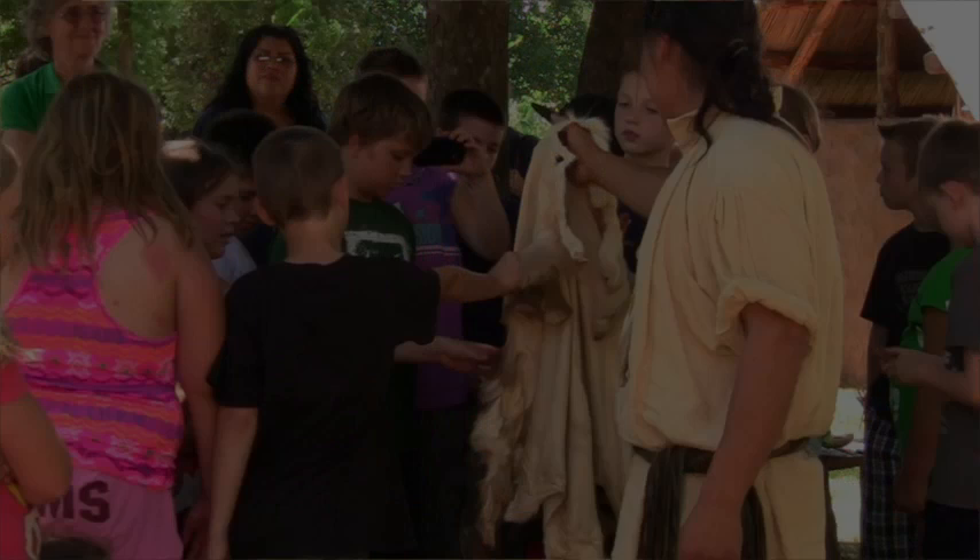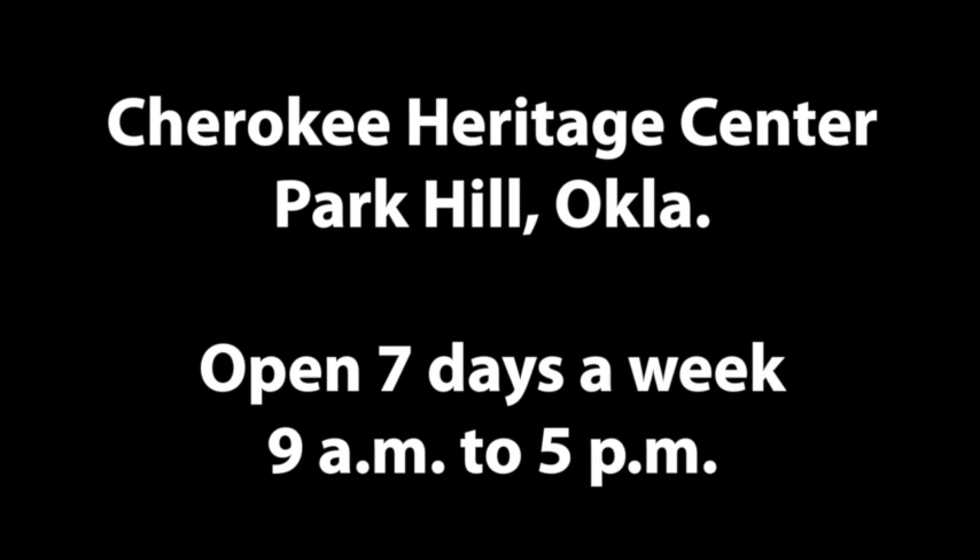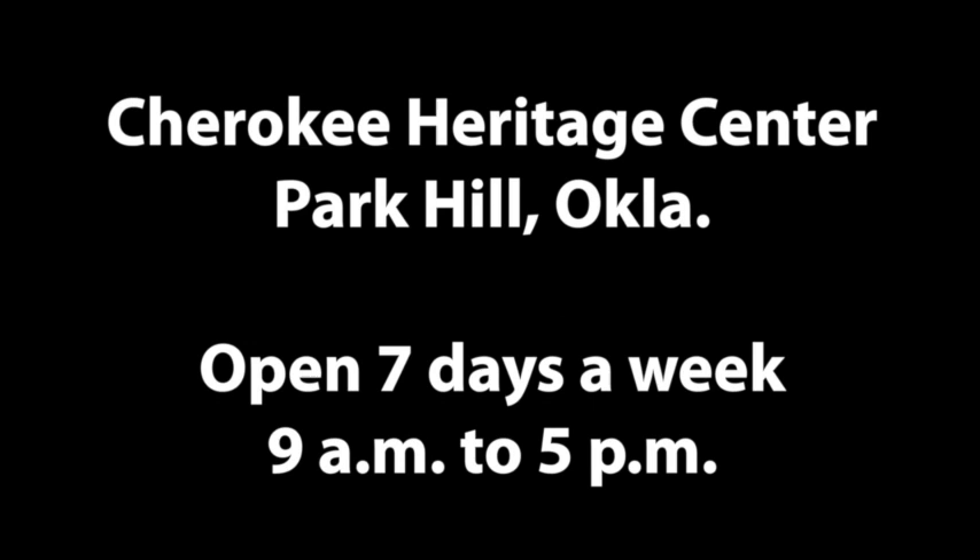The Trail of Tears Art Show in Tahlequah is going to be up until May 25th. You can also check out the art online at cherokeeheritage.org, or you can vote for your favorite piece on Facebook. Thanks for joining us.